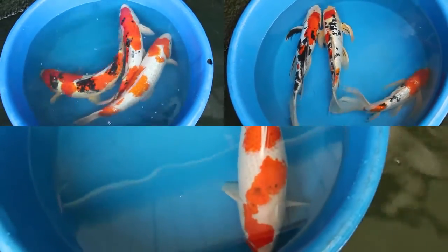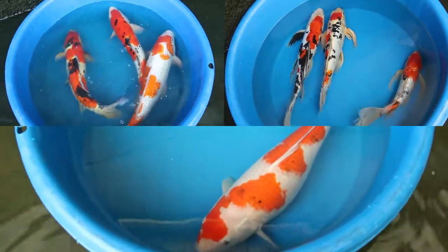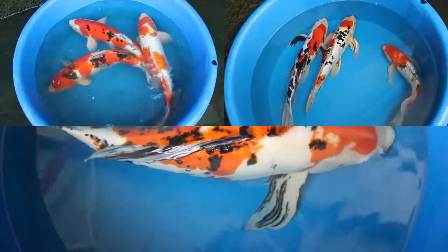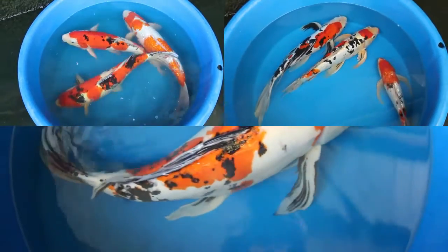You'll get Sanke, Kohaku, and Showa. Some of these breeders that we use are fairly young, and some of them are quite old — over a decade in some instances.